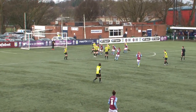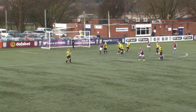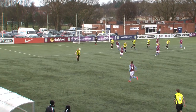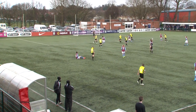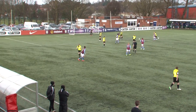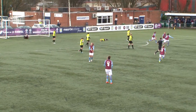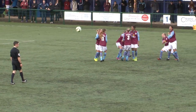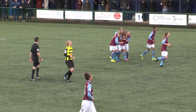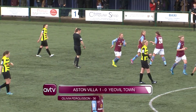Emily Owen, the star of the last round, just about cleared by Yeovil's rearguard — not convincing though. Villa applying the pressure, and here's Ferguson. 1-0! Pick that one out. Yeovil are livid. Villa are thankful for Olivia Ferguson — what a cracker.